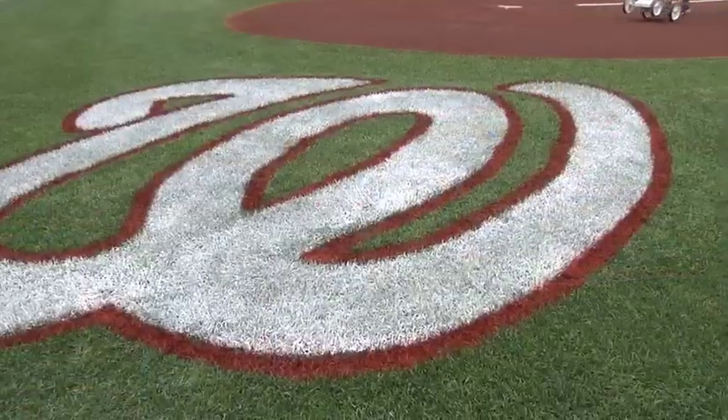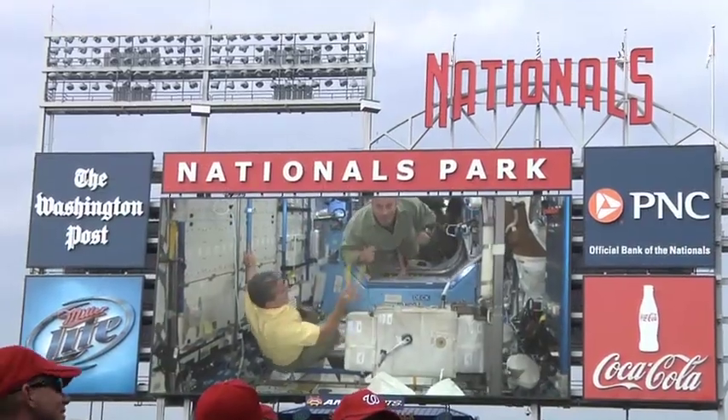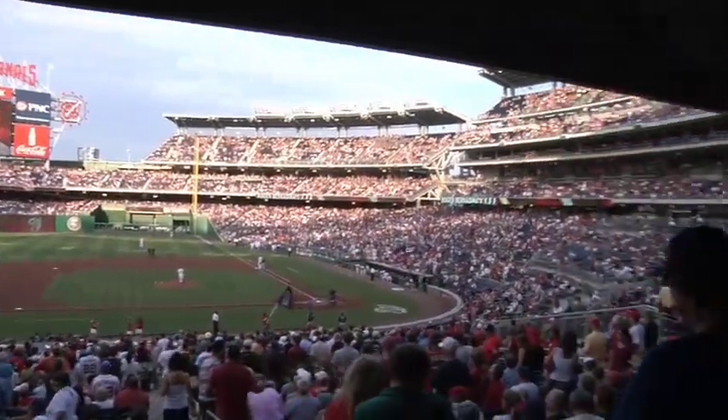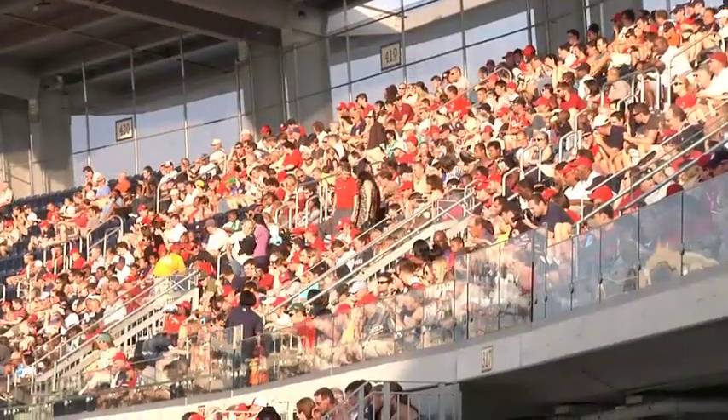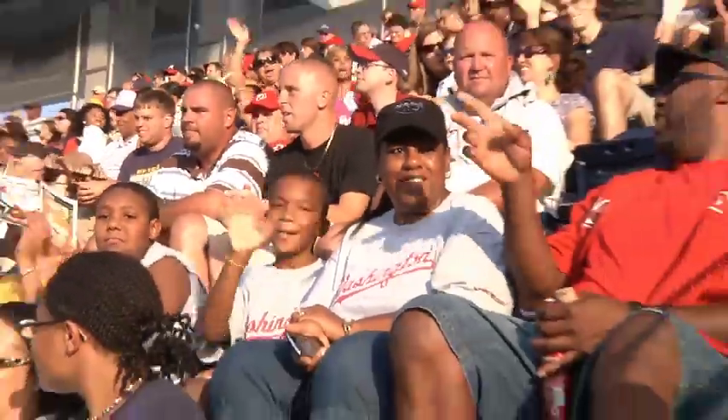Finally, the astronauts joined with 500 Headquarters and Goddard employees at Nationals Park for NASA Night at the Nats, where they took part in pregame ceremonies of a baseball matchup between the visiting Atlanta Braves and the hometown Washington Nationals.